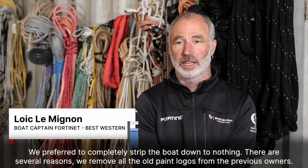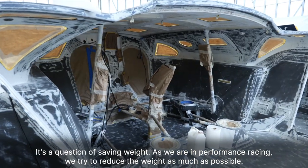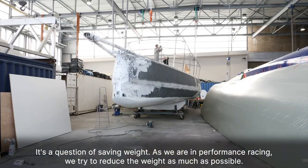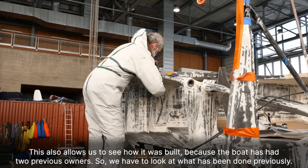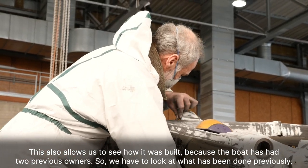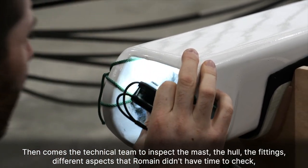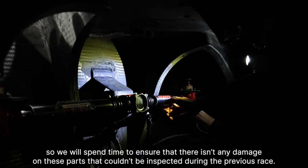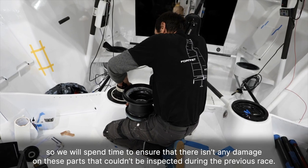There are several reasons. We remove all the old paint and logos from the previous owners. It's a question of saving weight. As we're in performance racing, we try to reduce the weight as much as possible. This also allows us to see how it was built, because the boat has had two previous owners, so we have to look at what has been done previously. Then the technical team comes to inspect the mast, the hull, the fittings, and different aspects that Romain didn't have time to check. We will spend time to ensure there isn't any damage on these parts that couldn't be inspected during the previous race.